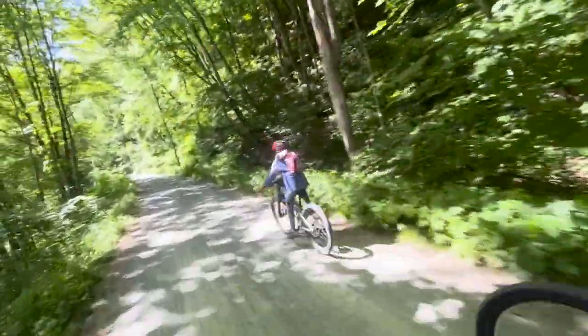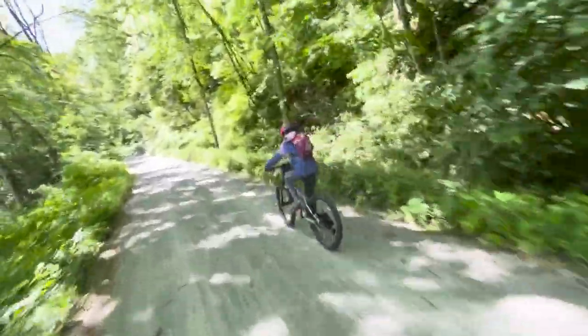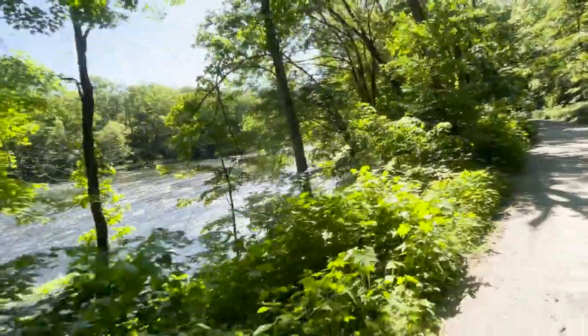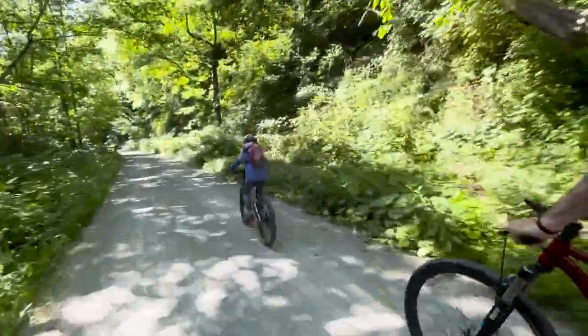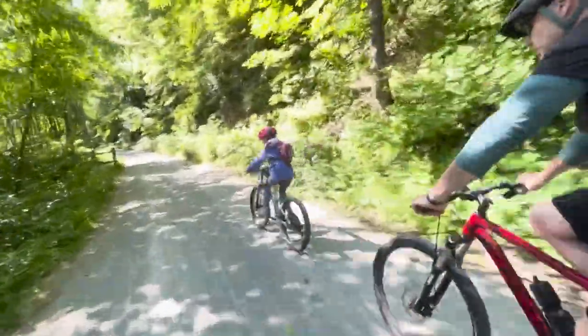When you bike out of Ohio Pile, you are still in the Ohio Pile State Forest, so it's a very wooded section of the trail. The river is stunning this morning. We've been lucky — temperatures have been great, blue skies, lots of sunshine. And yeah, we're headed to Confluence.